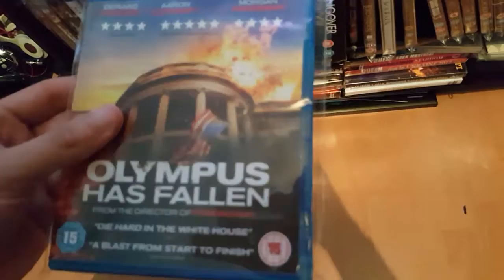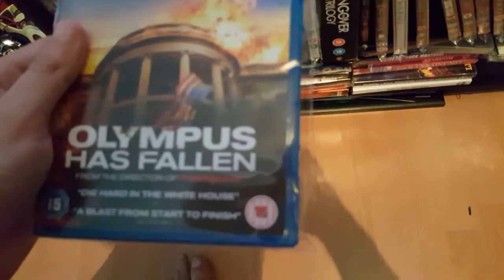Next film: Olympus Has Fallen with Gerard Butler. Good action film. I heard that London Has Fallen is coming out as a sequel, so hopefully that'll be quite good.